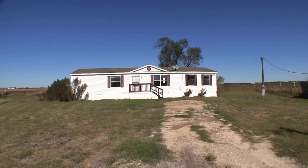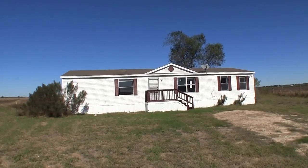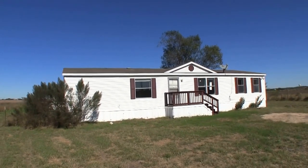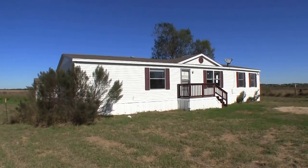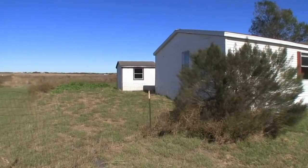Now on to the home. We are here at 4180 Farm View Loop in Converse, Texas. This is a part of Converse that is off of I-10, heading towards Seguin. This is a 4 bedroom, 2 bath modular home, approximately 1600 square feet, built in 2001. It sits on a very large 1.13 acre lot.